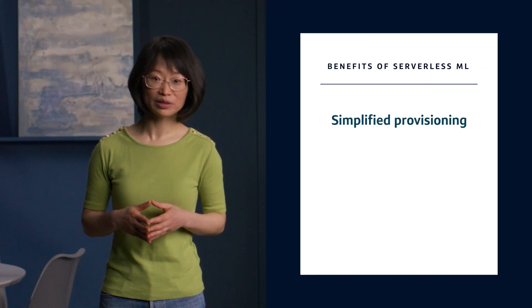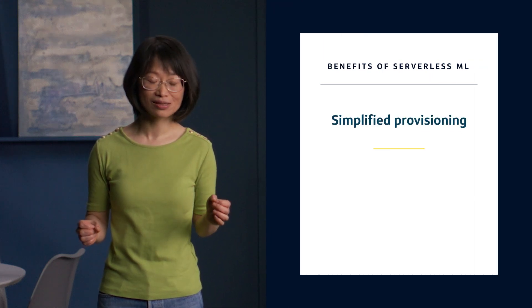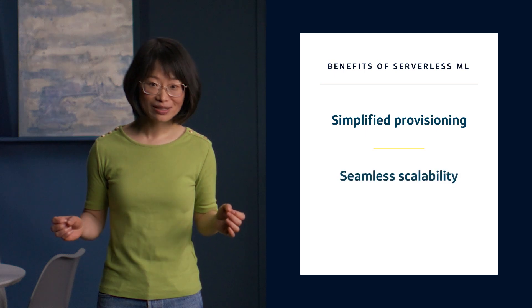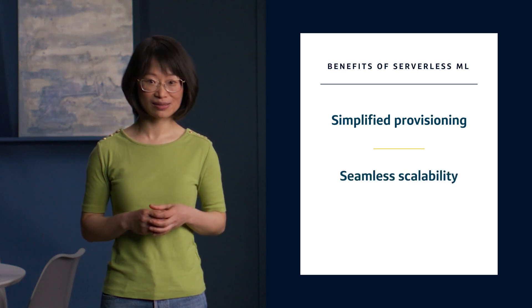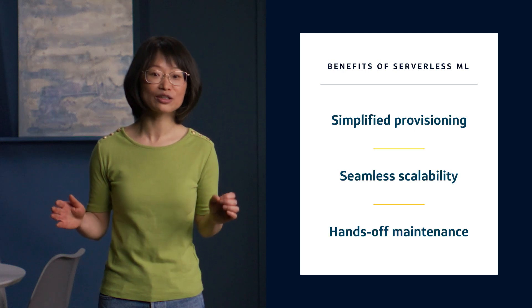And guess what? We did it. We shifted our ML model to serverless architecture, and it was a great move for us. We found that provisioning is simplified as you pay for service on a usage basis. Scaling is seamless and ideal for our use case. And the maintenance becomes hands-off as the cloud provider handles all the housekeeping.